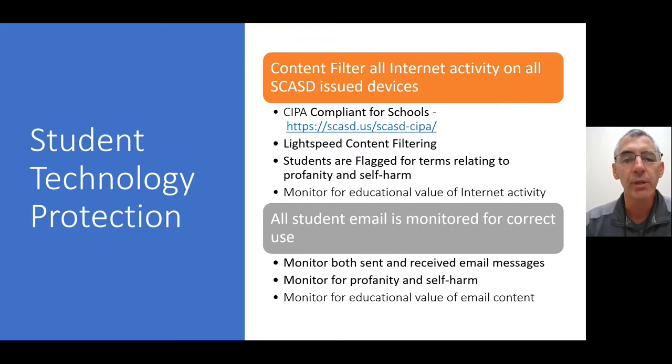We also monitor all student email, both sent and received messages. We're monitoring for profanity, self-harm, and educational value. Those tools are in place to monitor all email through student email accounts and also monitor anything students do on the internet with their devices in school.